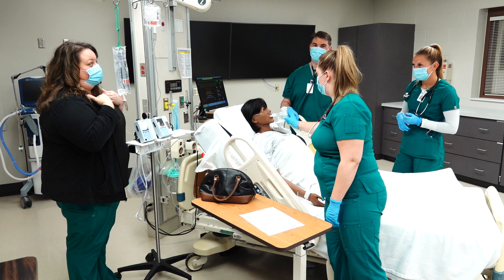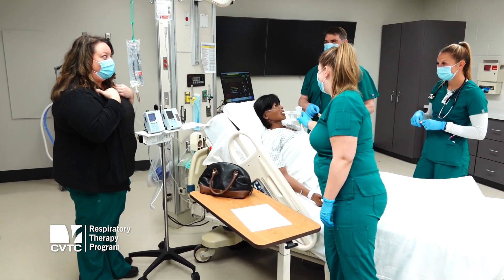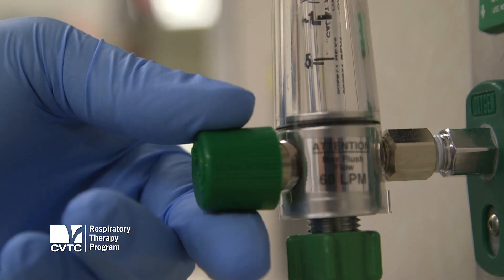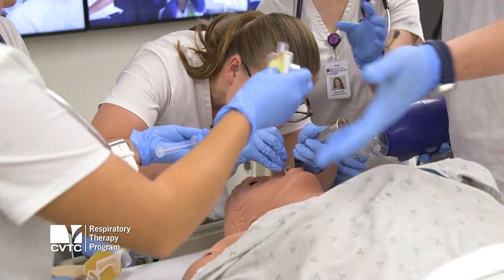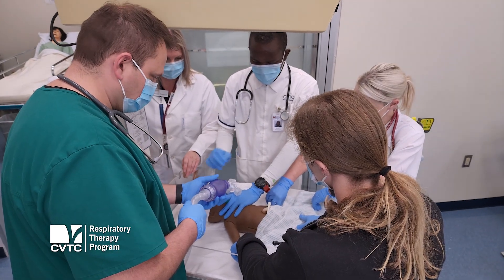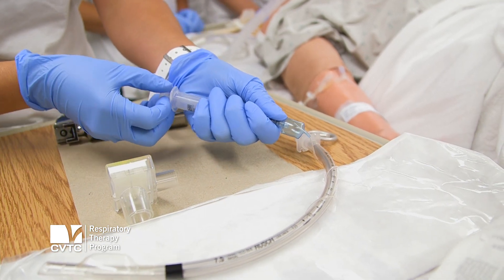The respiratory therapy program is a two-year associate degree here at Chippewa Valley Technical College. Students come in and they learn anything from the waist up, so we deal a lot with the heart and lungs of the patient. They learn assessment of the cardiopulmonary system along with mechanical ventilation. We learn a lot about patient airways, how to handle patients during emergency situations, a lot of breathing treatments, how to use nebulizers, a lot of medications, and a lot of lung therapies.